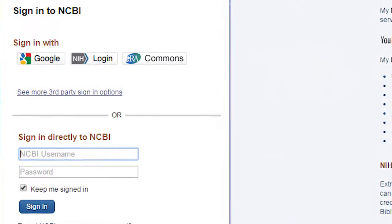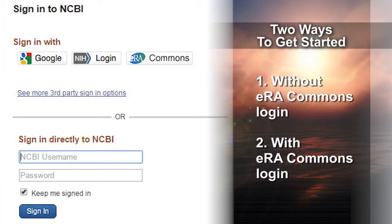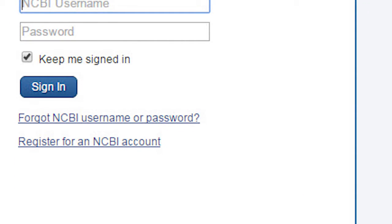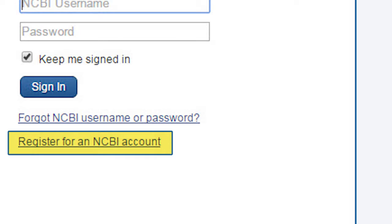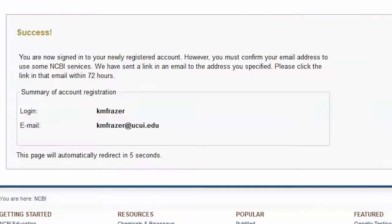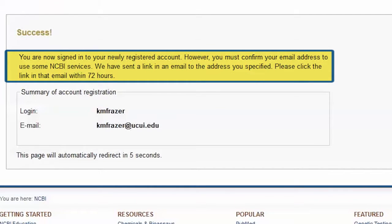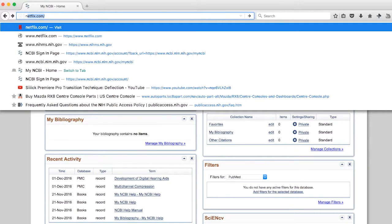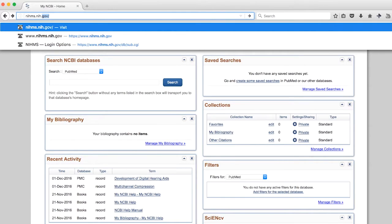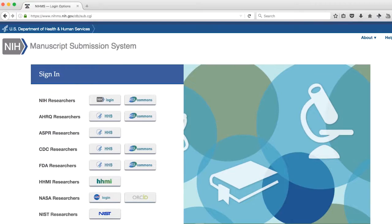You will use the NIH public access compliance tools on the NCBI website. We strongly advise that you complete the preparation described in the previous section before you log in to the system. There are multiple ways to log in. There are two ways we recommend to get you started, depending on whether or not you have an eRA Commons login. If you do not have an eRA Commons login, click on the link to Register for an NCBI Account and follow the instructions to create an account. Your registration confirmation will include instructions about an email to confirm your email address. You now have access to multiple systems. Enter the URL nihms.nih.gov to navigate to the NIH manuscript submission system and begin the process.